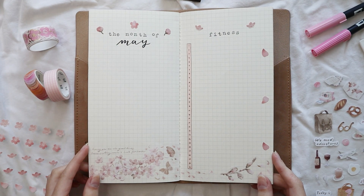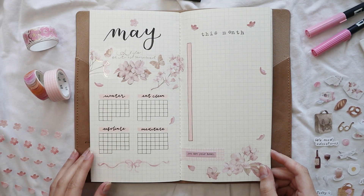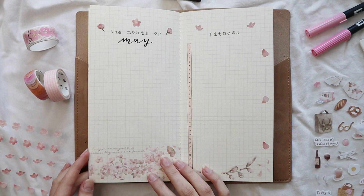Those were all my pages for the month of May. I really enjoy how everything turned out and I really hope you enjoyed the video as well. Leave a sakura emoji in the comments below and I'll see you in my next video — bye!